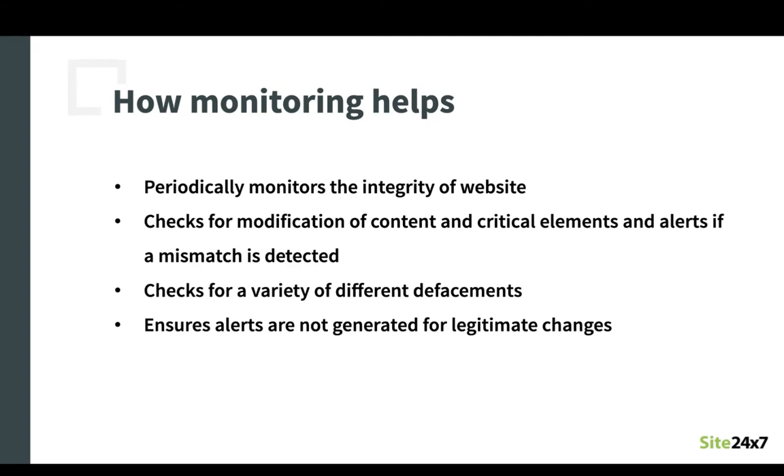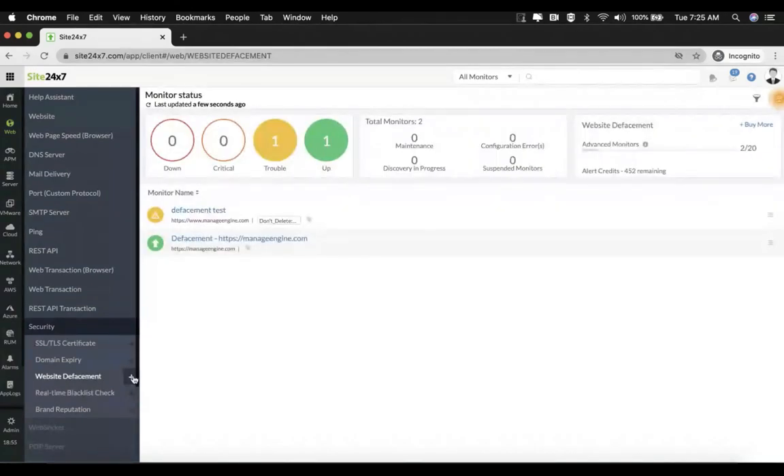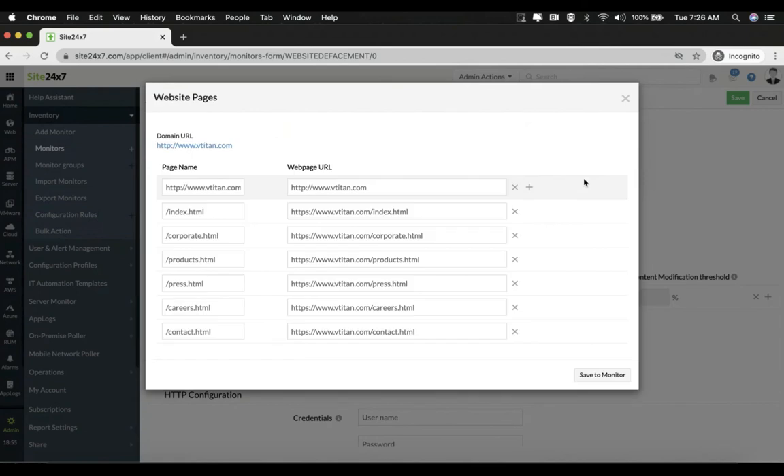Let's look at a live example. We go back to the Site247 client and select website defacement. Click on the plus symbol to add a new monitor and give the basic information. The display name will be webinar test, and the domain URL we can enter as vtitan.com. Then click 'get the website pages.' What this does is you don't need to physically enter every single web page URL associated with the domain name — all you need to do is enter the domain URL and the monitor will automatically find all the web page URLs for you. They are all selected by default.